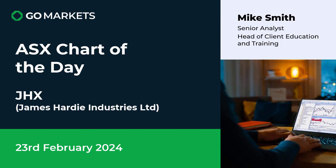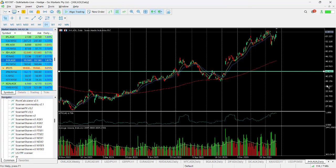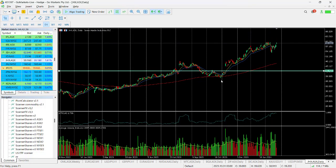Welcome to your ASX chart of the day. Today we're looking at James Hardie Industries Limited, obviously in the construction materials sector, trades both here and in the US. Price action today looks very promising — we're up around about 1.6%, and you can see the price action really over the last few months has been pretty good.